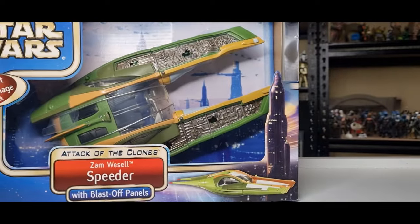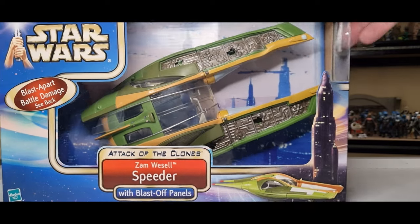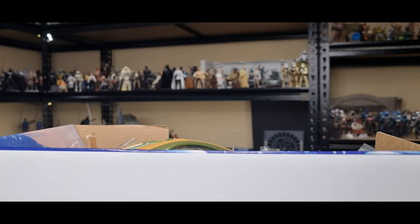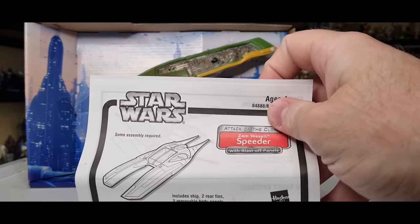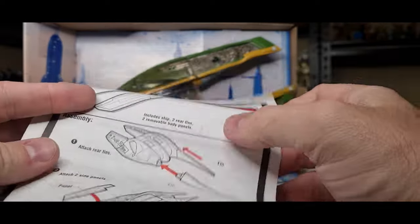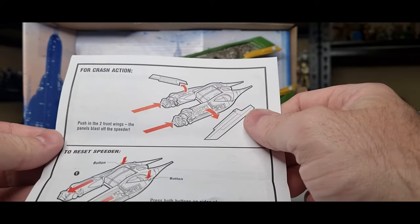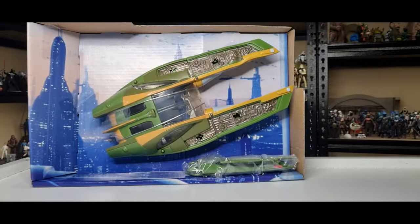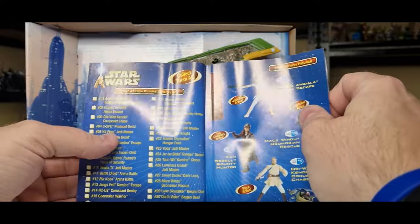The boys from Twin Sons Collecting mentioned they're gonna hear the guitar riff playing during the speeder chase — and yeah, part of the sound design for the speeder itself was actually an electric guitar, which is cool. So you've got some assembly required: includes ship, two rear fins, two removable body parts. Should be pretty straightforward. It also comes with a little catalog, and I love these — I haven't got this one, so I love checking out all the checklists.